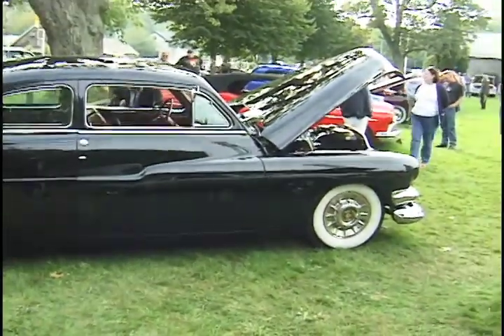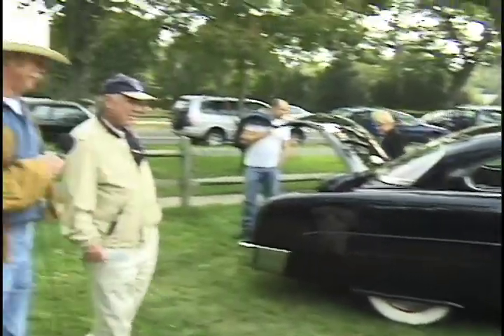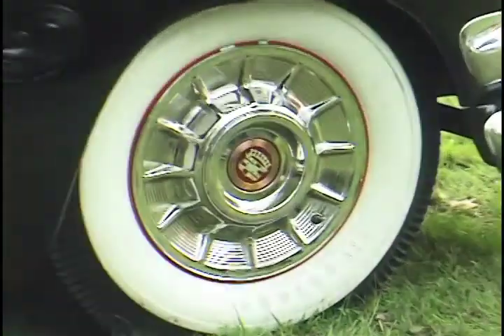Most of the time they chop these roofs — like Joe did. I didn't want to do that. I've had this car for a long time. It's a labor of love. It looks like '57 Caddy hubcaps. Absolutely — got those in Oklahoma.